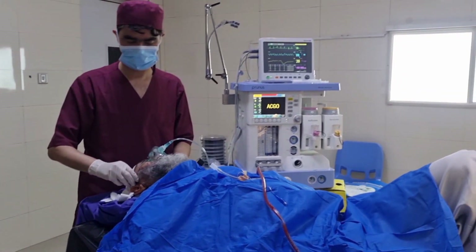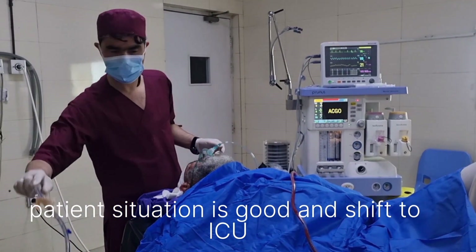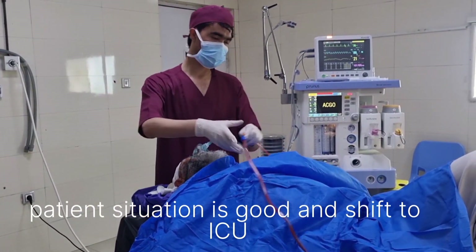Please subscribe to this education channel. We will upload more videos about anesthesia and surgery practice.